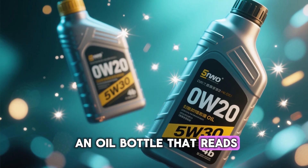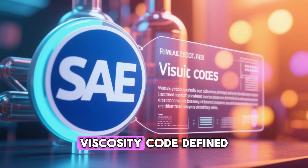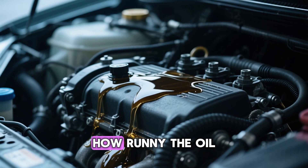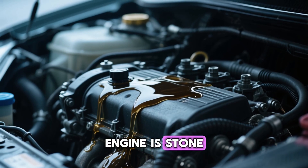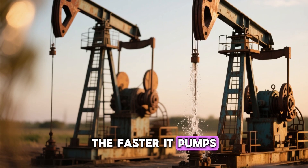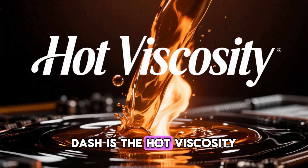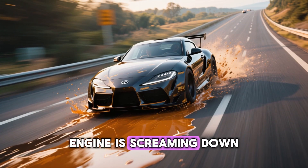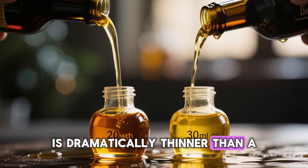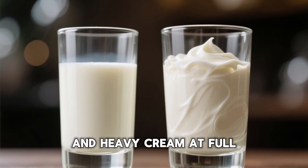When you look at an oil bottle that reads 0W20 or 5W30, you're not just seeing random numbers. You're looking at a viscosity code defined by the SAE. The number before the W is the winter flow rating — how runny the oil is when your engine is stone cold at 6AM in January. The lower the number, the faster it pumps, the less wear during those critical first 30 seconds of startup. The number after the dash is the hot viscosity — how thick it stays when your engine is screaming down the highway at 200 degrees Fahrenheit oil temperature. A 20 weight is dramatically thinner than a 30 weight when hot — the difference between skim milk and heavy cream at full operating temp.